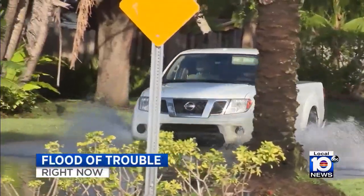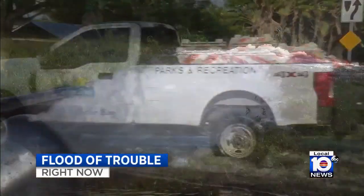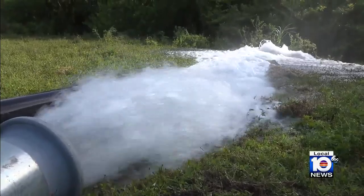Also developing right now, residents are still dealing with a flood of trouble in Cutler Bay after days of rain. But some relief — we're told the situation is getting better. Local 10 News reporter Annalise Garcia joins us live from Cutler Bay.